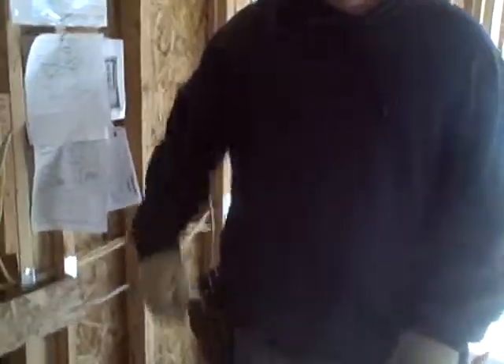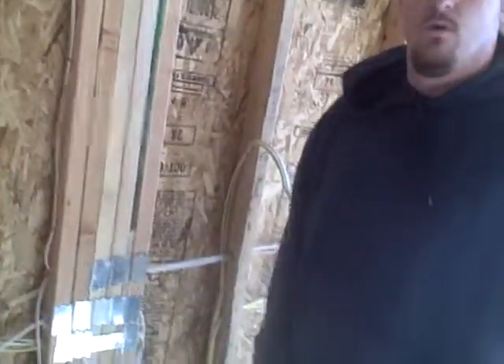Over here we have Frank Michael Isaac from Jay Simon Electric, just finishing up some of the electrical. Frank, what are you doing over here today? I'm installing nail plates on the wall. Anywhere we don't have an inch and a quarter of wood from the edge of the wood to the start of the wire, we have to put a nail plate on so the drywall screws don't hit the wire and damage it. So that protects it from the screws going through and nicking the wire? Yes.